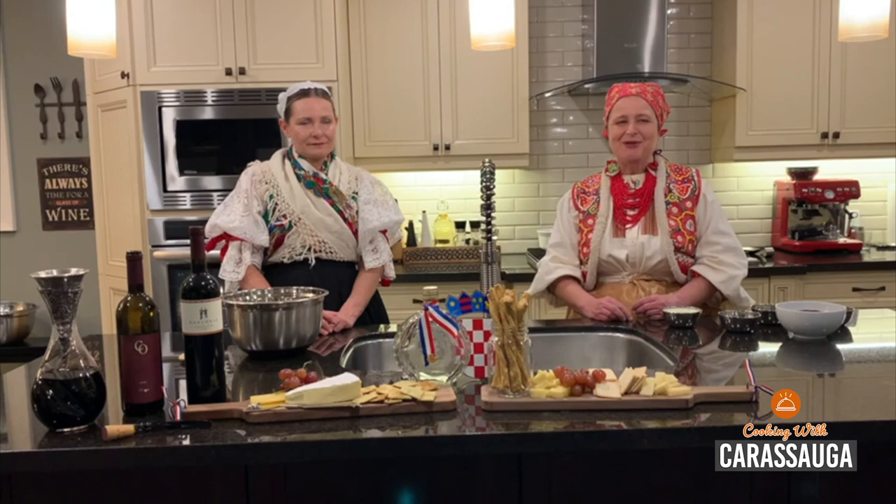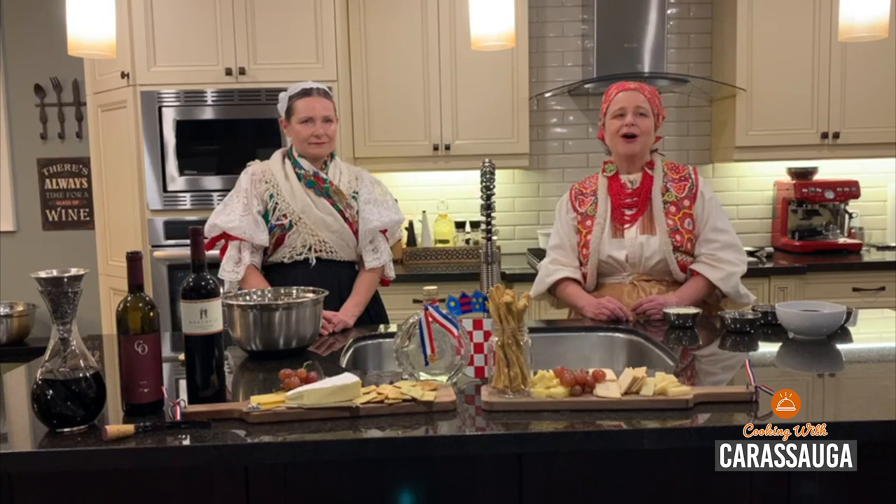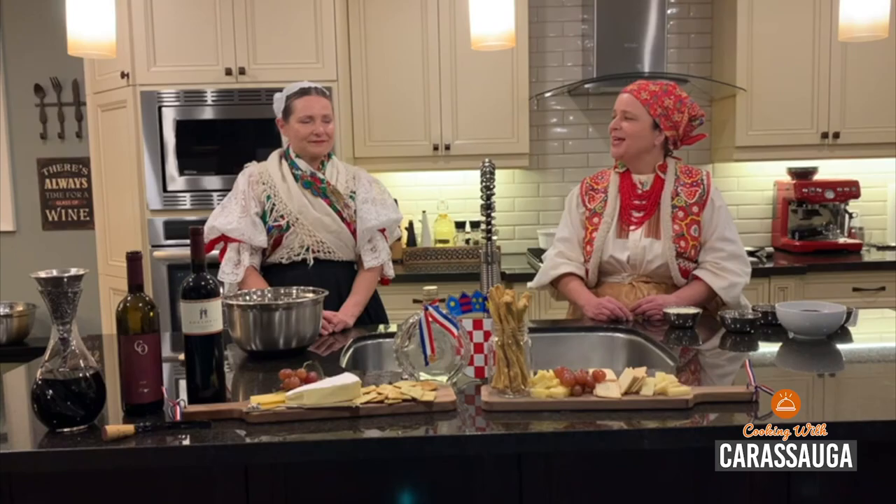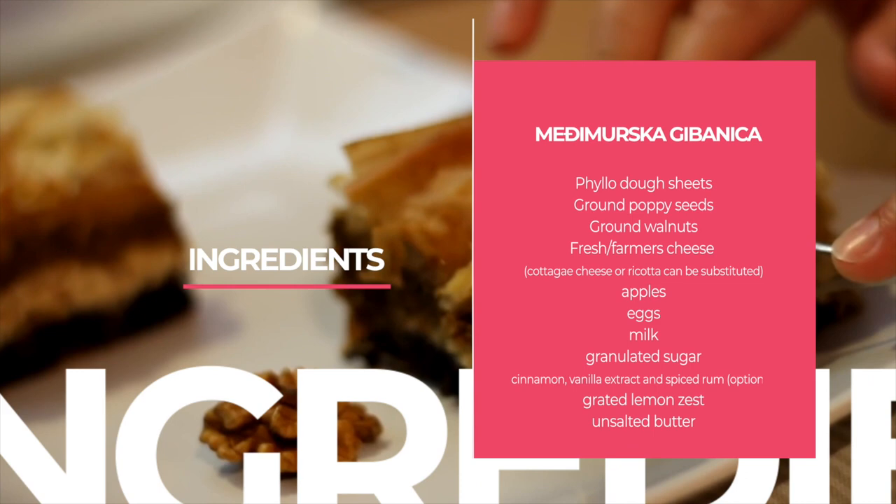Hello everyone! Welcome to Cooking with Kerasaga and welcome to Pavilion Croatia. Dobro nam došli! We just saw a little about the culinary delights of Croatia, which we are very happy to share with our friends. In our cooking segment, we will be featuring one of our favorite traditional Croatian desserts, Međimurska Gibanica, a layer cake from Croatia's northernmost county.